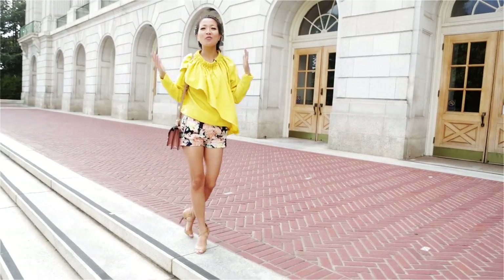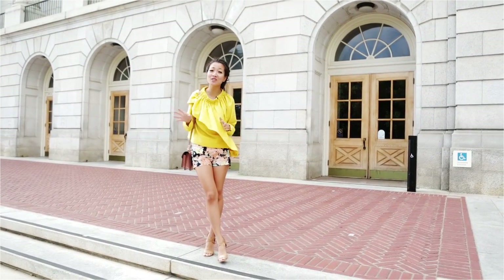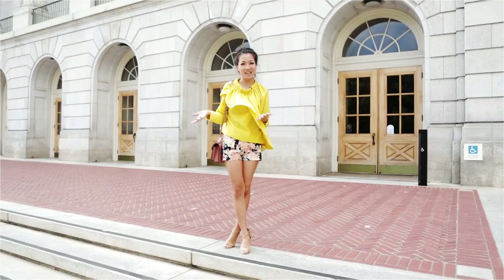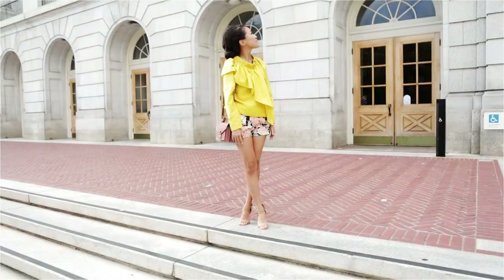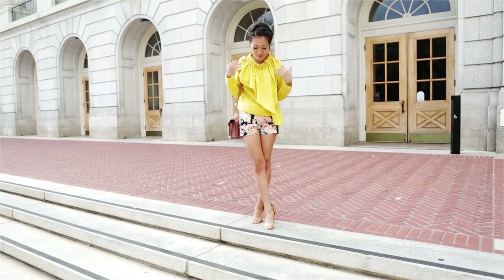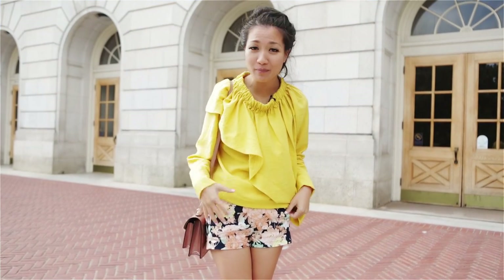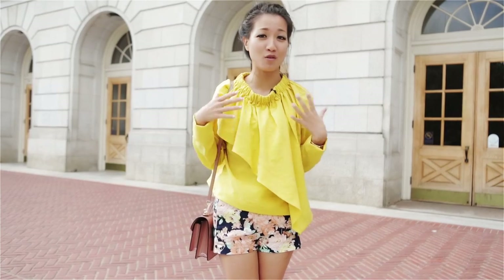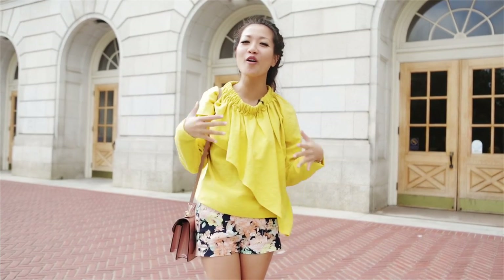We're standing in front of Wheeler Hall. This is where I took a few of my humanities courses and language classes. I was actually a part of VSA, the Vietnamese Student Association, so we had meetings and rehearsals here as well — it brings back a lot of good memories. This is the second of our shorts pairings. We're basically picking a color from our shorts; there are a few colors here and I'm picking yellow to match it with our top. I really like this top because it continues our floral motif — it looks like a blooming tulip, so it's like a garden of flowers from the bottom all the way up.